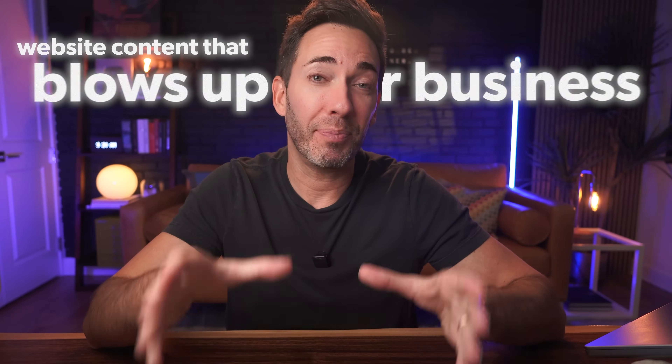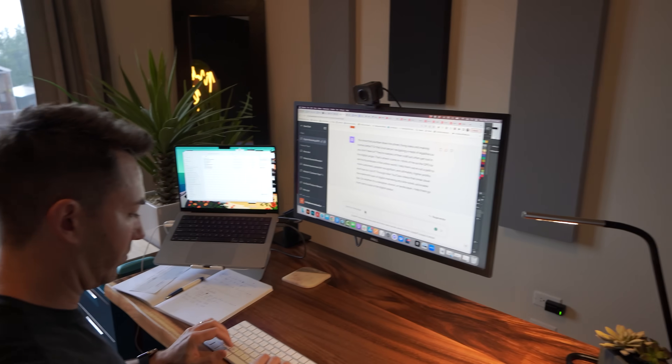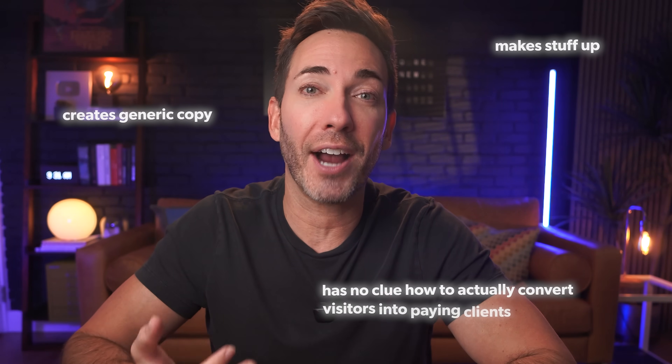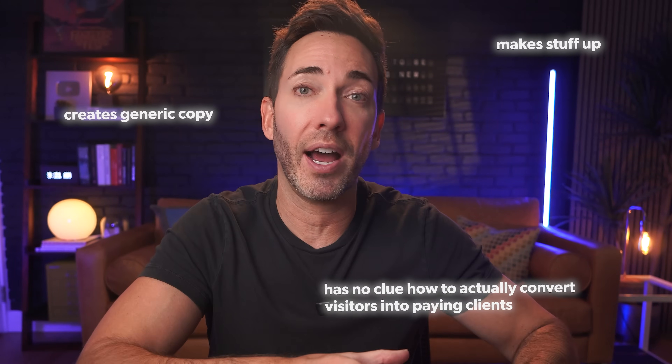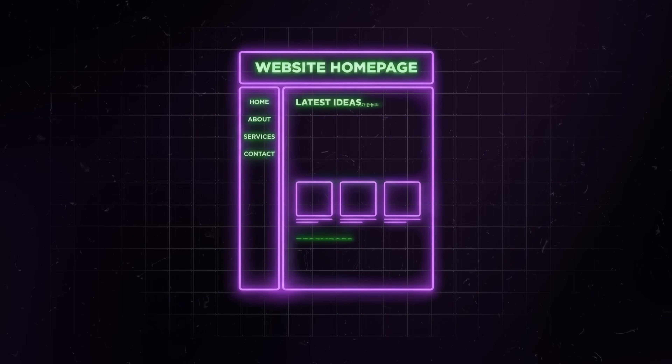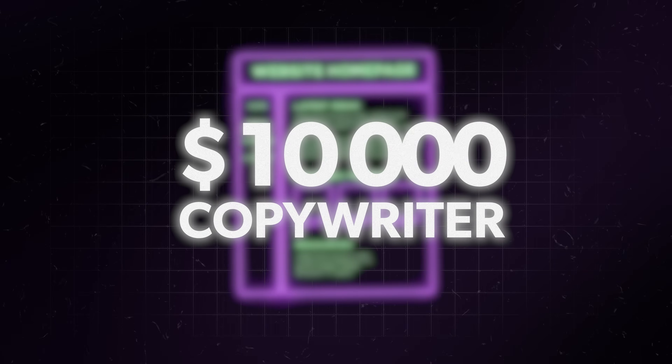If you want website content that actually blows up your business, I'm going to show you how to make ChatGPT a hundred times better at writing it than you'd be able to yourself. Because the truth is, ChatGPT on its own is pretty terrible at writing websites. It creates generic copy, makes stuff up, and has no clue how to actually convert visitors into paying clients. But when you feed it the right research and use the exact prompting system I'm about to show you, it writes website copy so good it sounds like you hired a $10,000 copywriter.